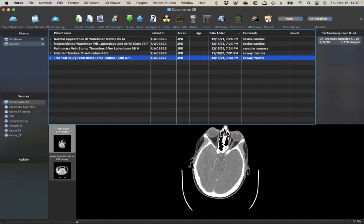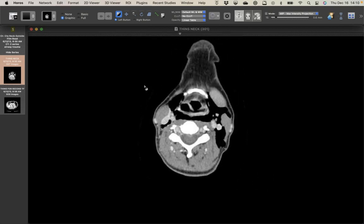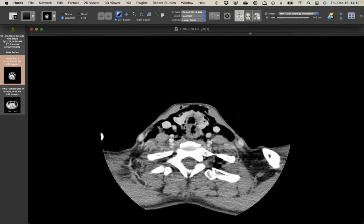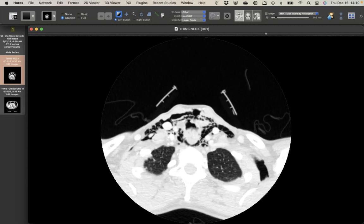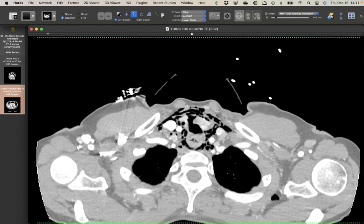The last case is a 57-year-old woman who tripped and hit her neck on the footboard of a bed, developing acute neck pain and respiratory distress. On CT, there's a bunch of subcutaneous gas. At the level of the thyroid and cricoid cartilages, the trachea looks very abnormal — she fractured her trachea from a blunt injury. This is a very rare injury; usually it results from penetrating trauma, but this was a direct blunt hit.